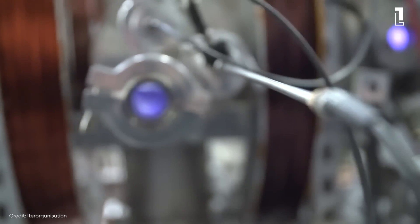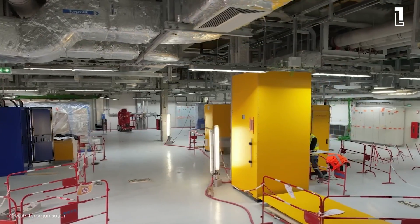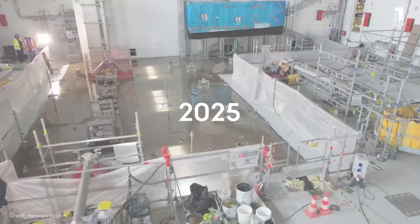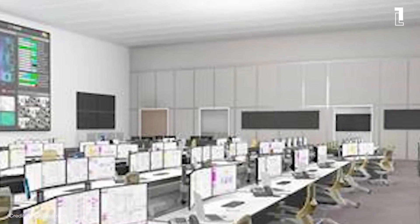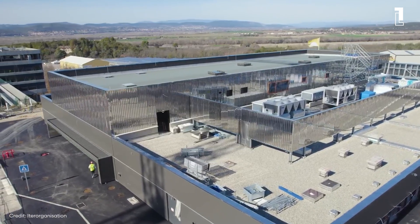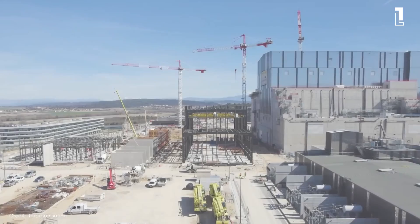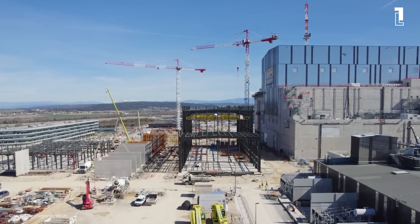The road to achieving fusion energy is long and complex. ITER's construction began in 2013 and is set to complete by 2025, with the first plasma expected shortly after. The project serves as a proof of concept, paving the way for the first fusion power plants that could be operational as early as the 2040s. This timeline is crucial as the world grapples with climate change and the urgent need for sustainable energy solutions.